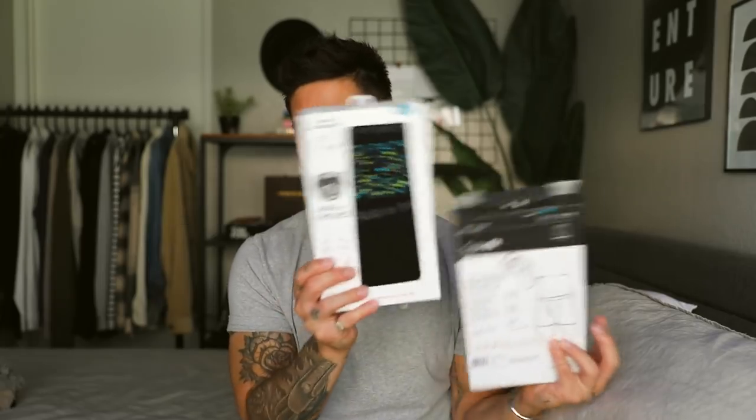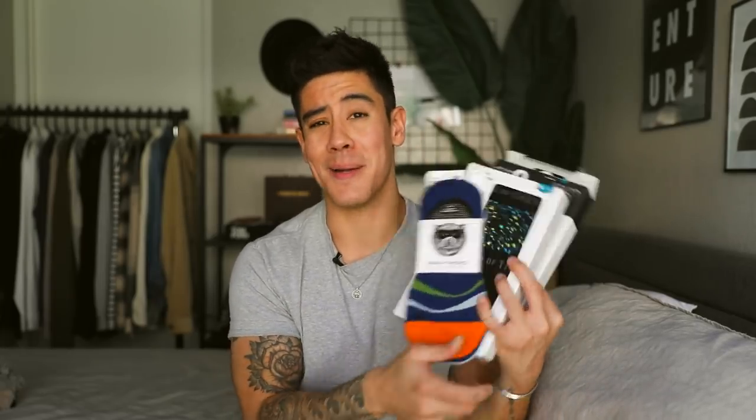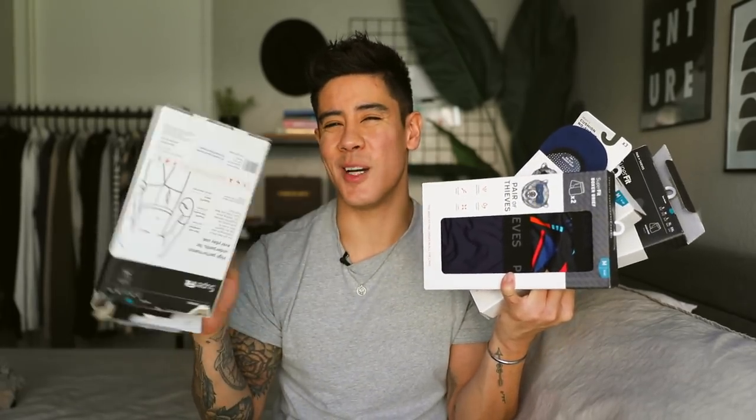Hey, what's up, welcome back to my channel. Hope you're doing well. Today I'm going to be doing a brief brand review — an underwear review. It's been a little minute since I've done one of these. I got a bunch of new stuff from Pair of Thieves. And if you're not following me on Instagram at Jerry Woo, please do so. Follow our podcast on Spotify, Apple Podcasts, and any streaming platform.